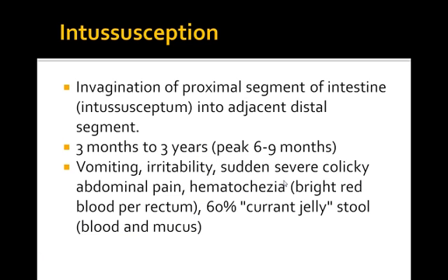Let's talk about intussusception. This is an invagination of the proximal segment of the intestine into the adjacent distal segment.